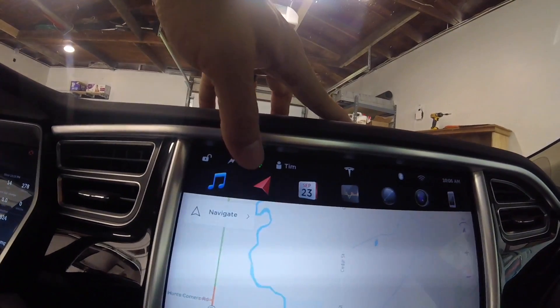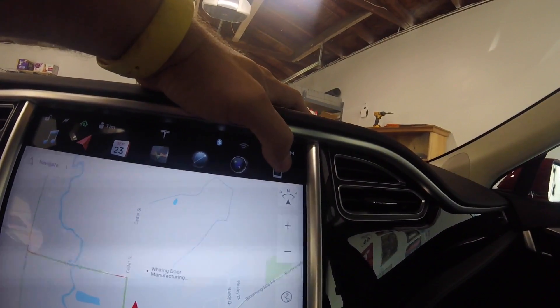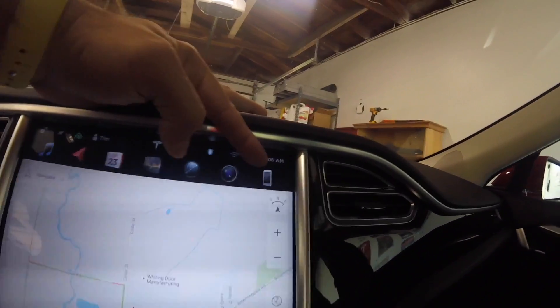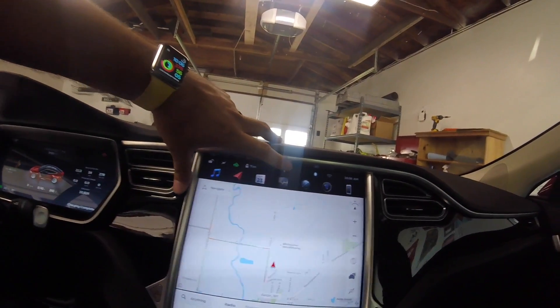Let's look at the main UI. You can see up top the icons have kind of flattened out a little bit — they look more modern. There's the web browser, there's the camera. The phone icon — before it was just a regular handset, now it's almost like an iPhone-looking thing.